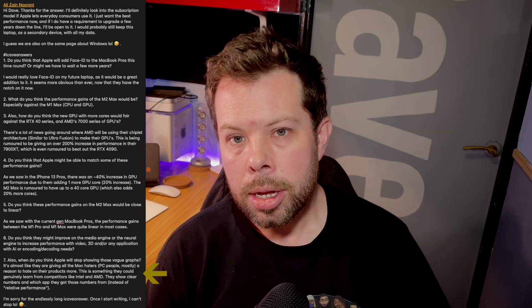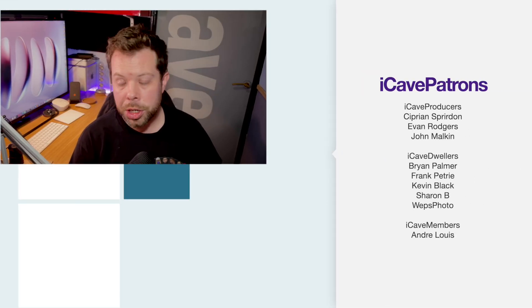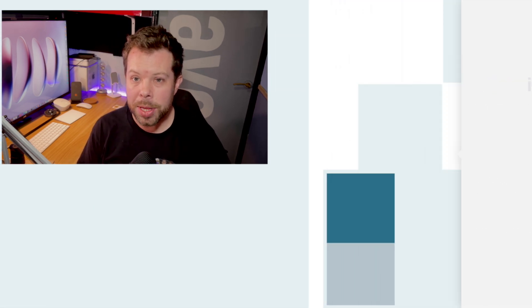Don't apologize for the endlessly long iCave Answers — I love getting these questions. It gives me something to talk about especially on the quieter news days. Thank you so much for your question. If you've got a question you want me to answer in a future video, hashtag iCave Answers down in the comments. Thank you so much for being here and we'll see you in the next one.